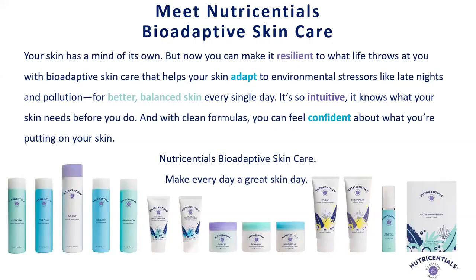The reason we came up with this line is that everyone experiences stress in many different ways. I work full time, I have three little girls, including a pair of twins, so my life is incredibly busy. We have tons of stress and we cannot escape it. Our Nutrisential's bioadaptive skincare was developed to really help skin be more resilient to that stress and regulate the effects of stress on the skin, so it can always look its best and you can feel your best.